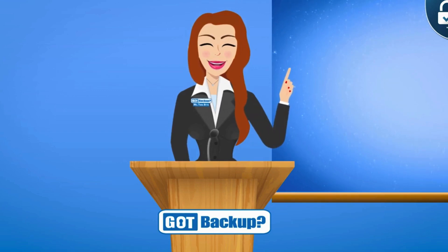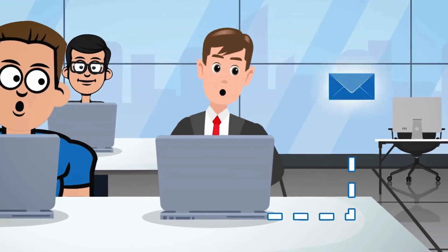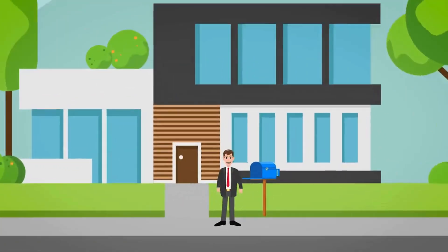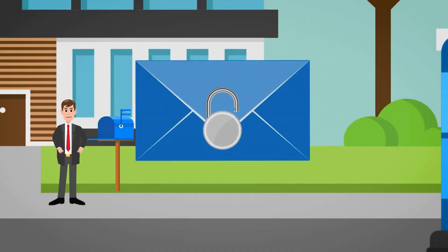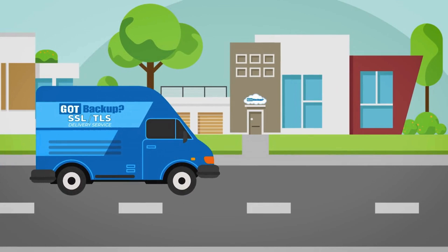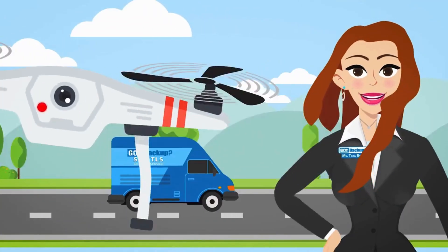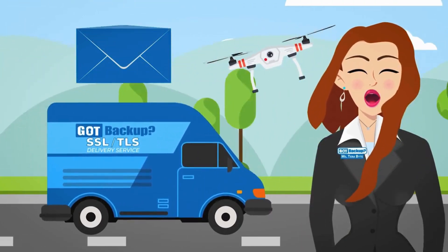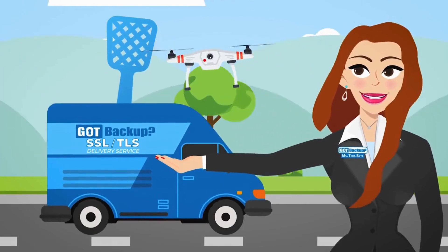That is where SSL and TLS come in. SSL and TLS are protocols used to secure your communication over the Internet. Think of them like locks on a letter that ensure when you send or receive information online, it stays safe and private. Imagine you're sending a letter through the mail — SSL and TLS is like using a special envelope with a lock on it. Only the person you're sending the letter to can unlock it with a special key, in this case, your Got Backup cloud. So even if someone tries to peek at your letter while it's traveling through the mail, they won't be able to read it because it's securely locked inside the envelope. This encryption keeps your personal data, like passwords or credit card numbers, safe from hackers who might try to intercept it while it's traveling from your computer to your Got Backup cloud.